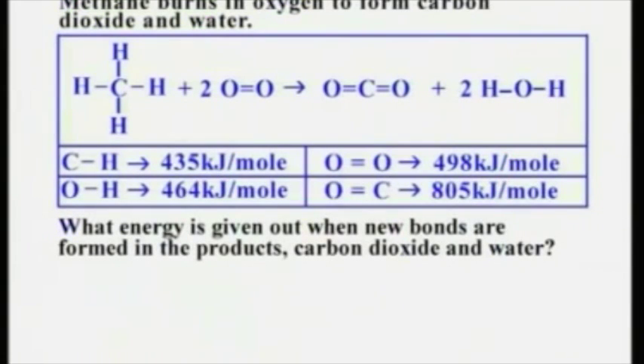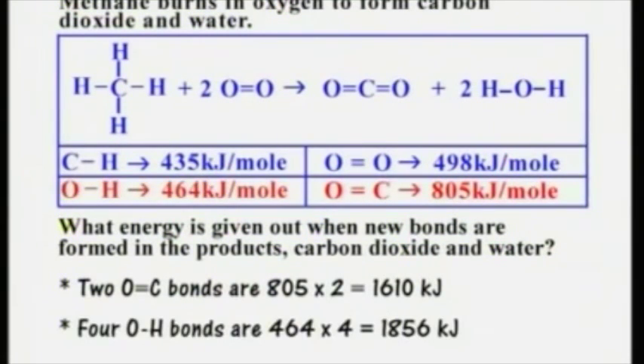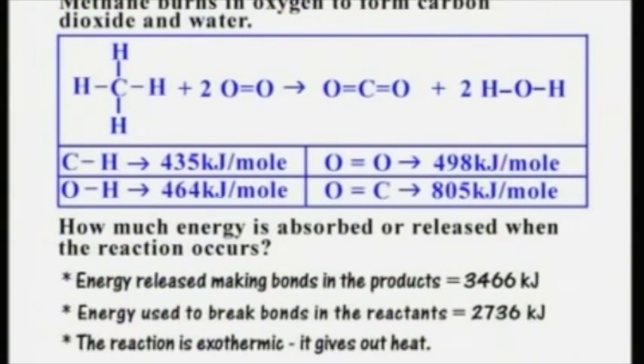What energy is given out when new bonds are formed in the products, carbon dioxide and water? Two C=O double bonds: 805 × 2 = 1610 kJ. Four O–H bonds: 464 × 4 = 1856 kJ. Added together, that's 3466 kJ. In this reaction, more energy is released in making the bonds in the products (3466 kJ) than is used to break the bonds in the reactants (2736 kJ). So the reaction is exothermic — it gives out heat. The amount of excess energy released per mole of reactants is 3466 − 2736 = 730 kJ.